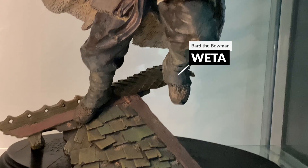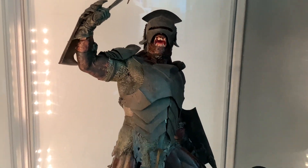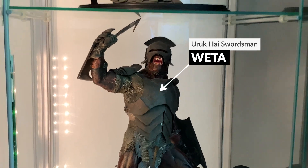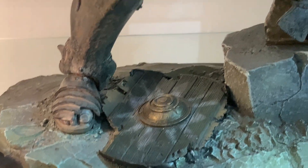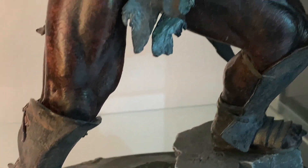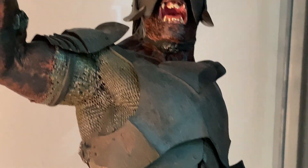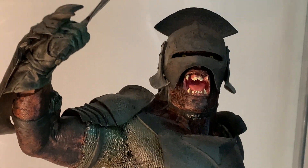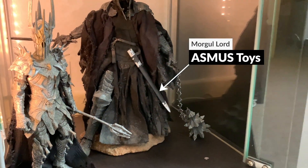Then Bard as well — I love the movement in it. And then the Swordsman Uruk-hai by Weta — couldn't resist this one. Again the little highlights like the broken shield on the floor, the armor — they really went to town on that one.